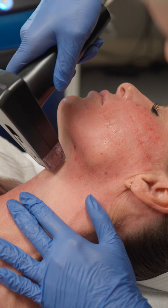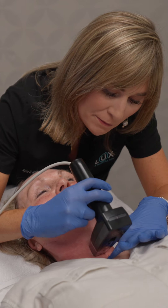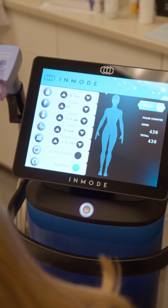Another great reason that we brought Morpheus on is our patients have a huge issue with downtime. They're busy, they're active, and Morpheus 8 allows for a really great treatment, a really great change to the composition of the skin with very little downtime.